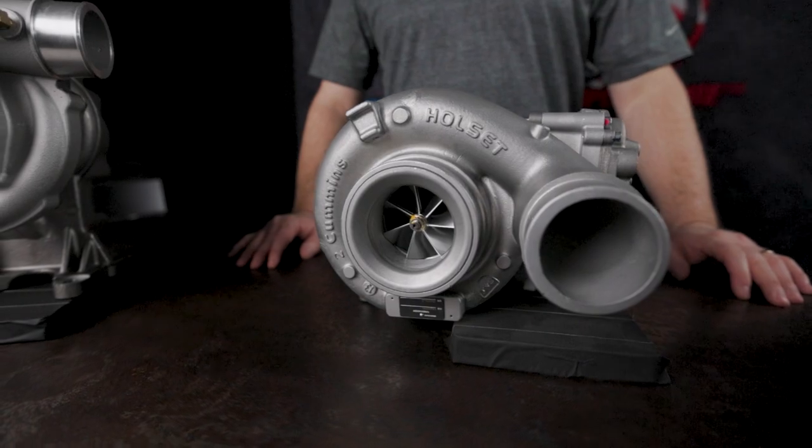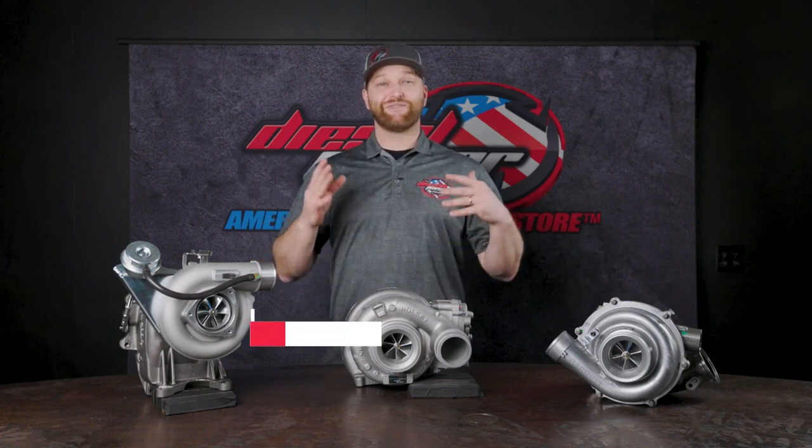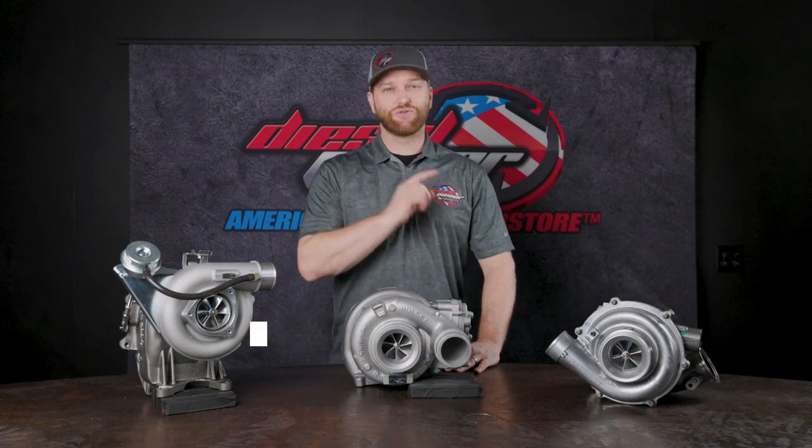BD also has you covered with a one-year warranty on all of their Screamer turbos. You get a one-year warranty on a performance turbo that fits in the stock location, and many of these also have CARB numbers. So if you have a truck that you have to adhere to smog rules, they've got you covered there too — making safe, legal drop-in horsepower.